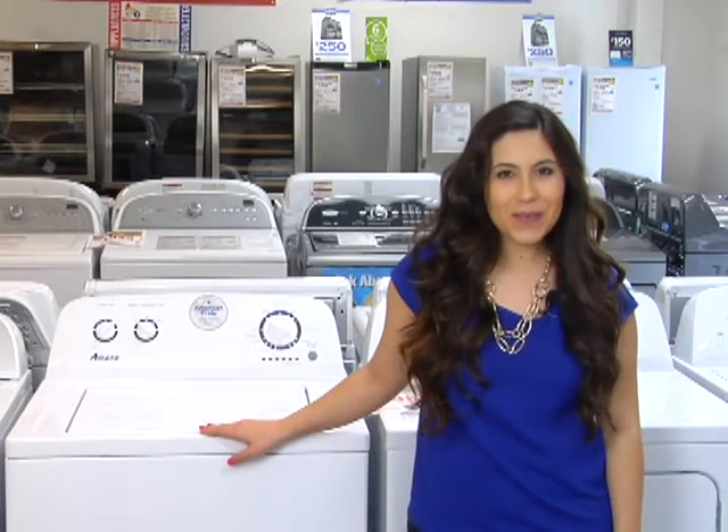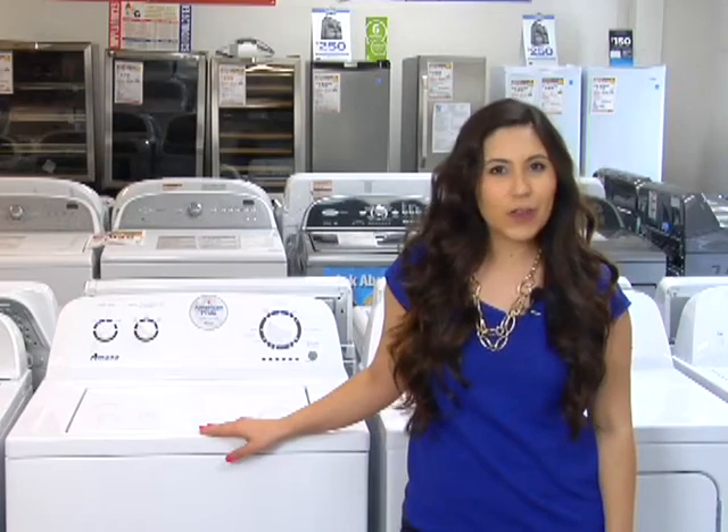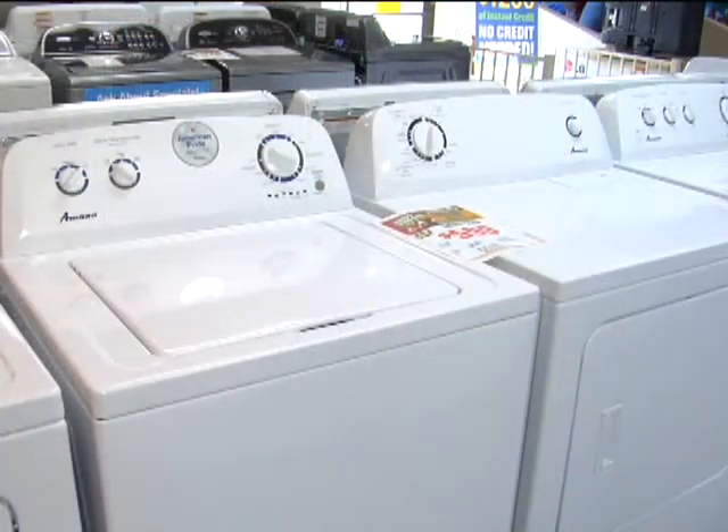Hi, I'm Lauren back on the showroom floor at Ventura TV with your weekly special for MeTV viewers. This week's special is this washer dryer pair from Amana. This is a great deal because you're getting both units at an unbeatable price.